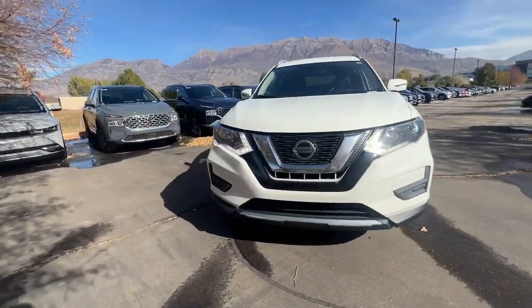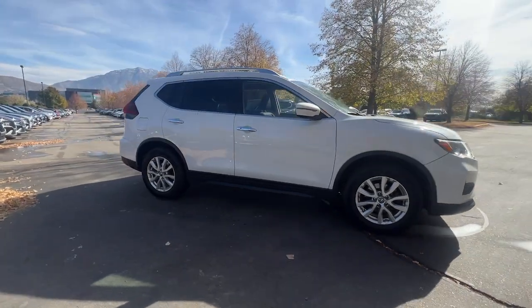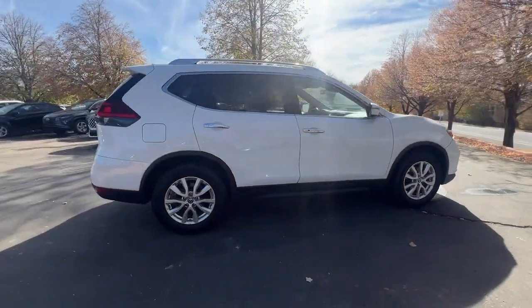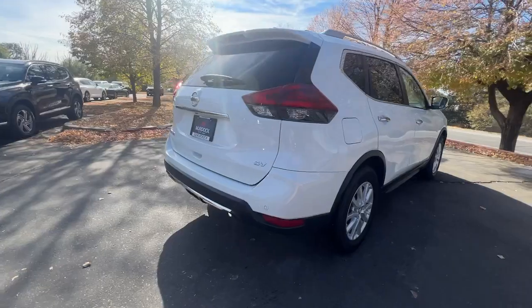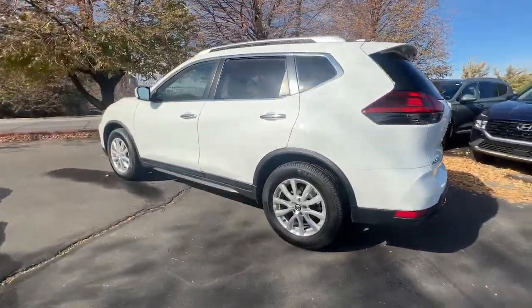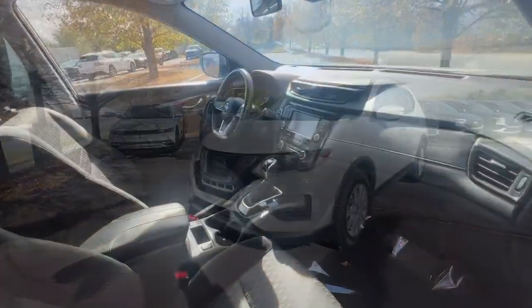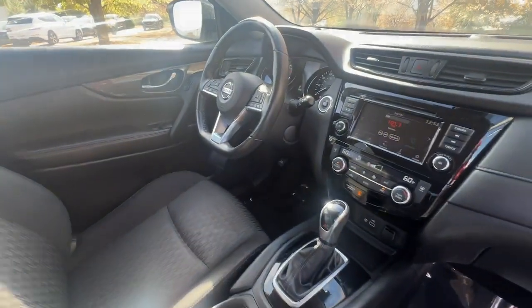Get acquainted with the 2019 Nissan Rogue. With less than 70,000 miles on the odometer, this vehicle provides excellent value. Style, security, and efficiency blend beautifully in this Nissan Rogue — the handsome, family-friendly compact SUV that offers standard driver-assist safety features and a smooth, responsive ride.